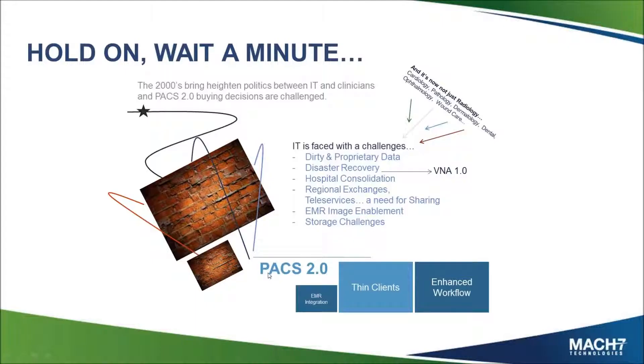So PAX 2.0 was born. What was the big thing with PAX 2.0? It was thin clients, enhanced workflow, more advanced work lists, reporting built in and tightly integrated. EMR integration started around PAX 2.0, but as we'll talk further today, there's more room for improvement there.